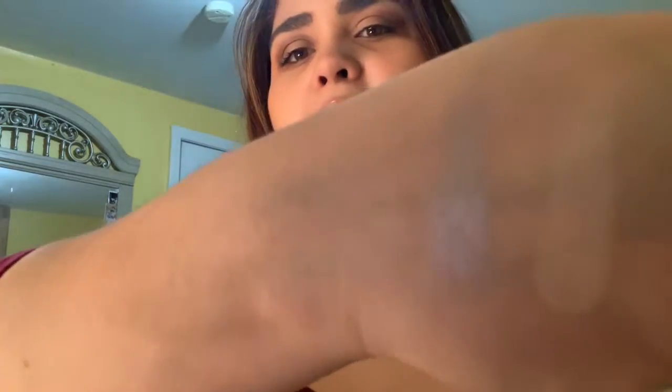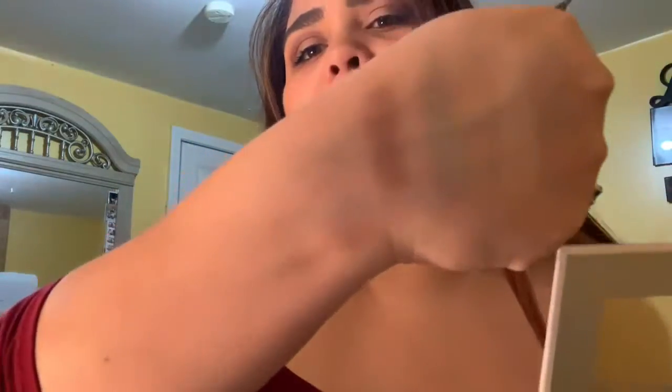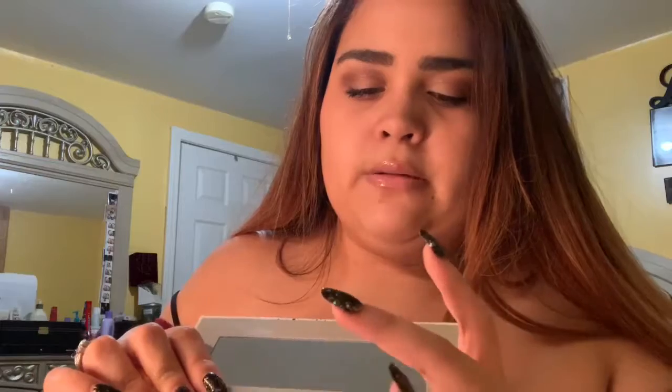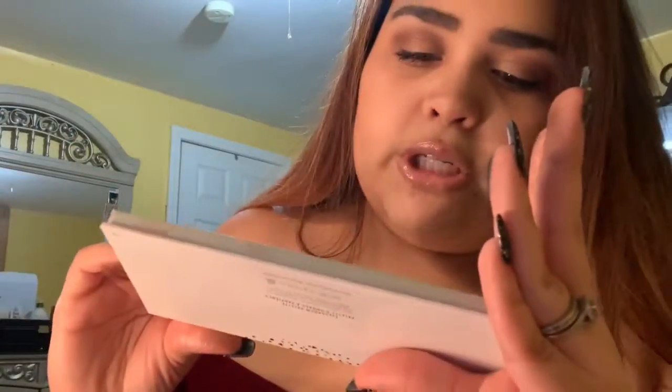The third color is 'Shush,' right here. This one is a light shade — it definitely looks buildable and would work very well as a crease color. Very good. Now I'm going to do the fourth color on the top row, which is 'Trickery.' I really like that color — it's one of my favorites from this palette.